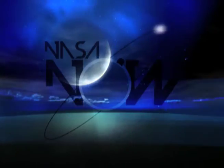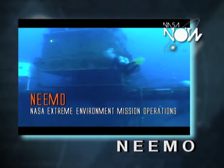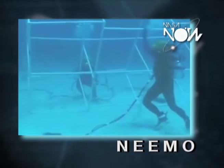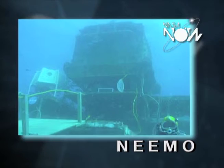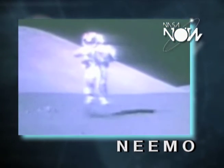Imagine what it's like to live and work underwater. NEEMO is the NASA Extreme Environment Mission Operations, and it is a team of people that comes to the field — in this case to an undersea habitat — to execute a mission with an astronaut crew in an environment that we try to make as space-like as possible.